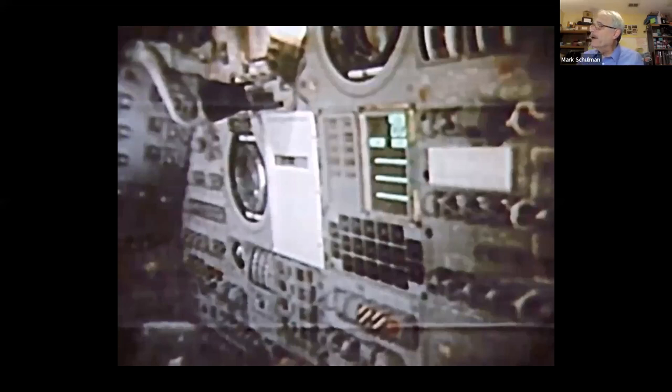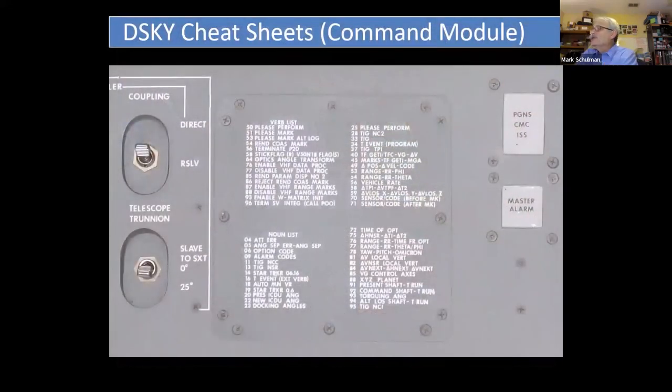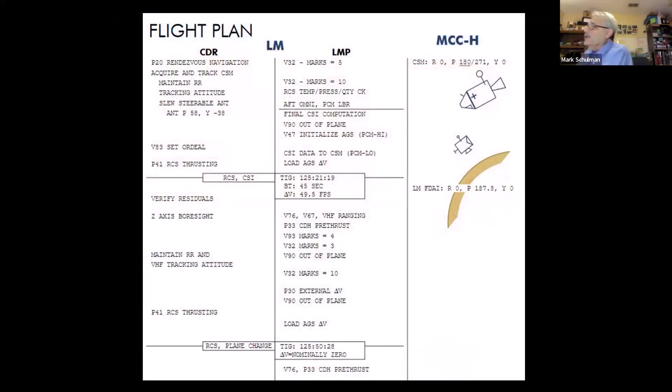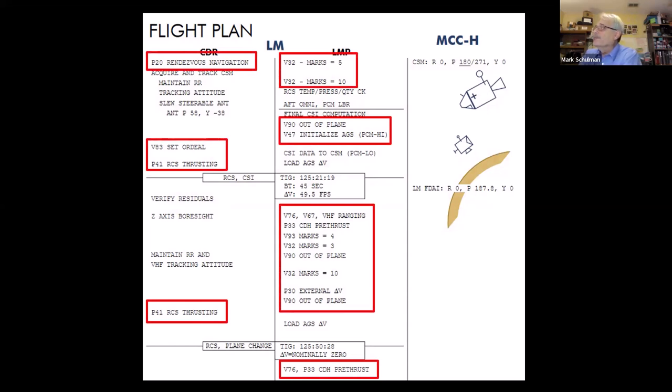They also had cheat sheets everywhere. Printed right on the control panel in the Command Module was a list of the more common verbs and nouns. In the Lunar Module, there's a little utility tray that folds out from the computer, and printed on the tray is the complete list of all nouns, verbs, and programs. The flight plan also included the programs and verbs they were likely to need for each part of the mission. They had lots and lots of cheat sheets along the way.